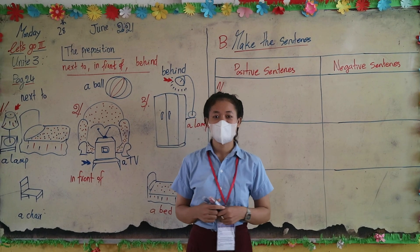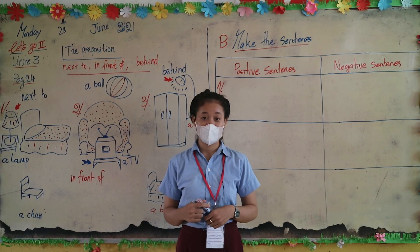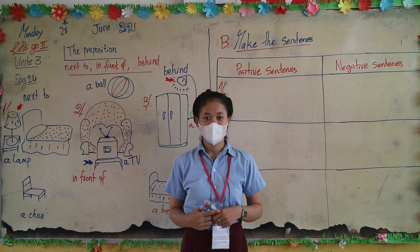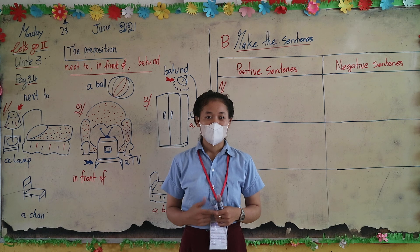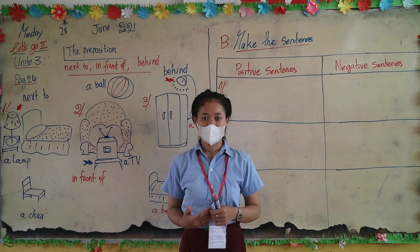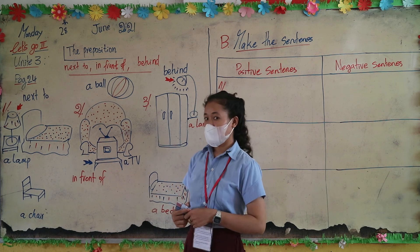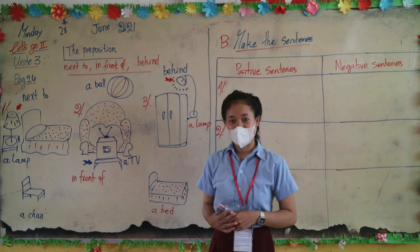Good morning everybody. In this video we are going to study the preposition — there are three words: next to, in front of, and behind. Look at the board, all together.